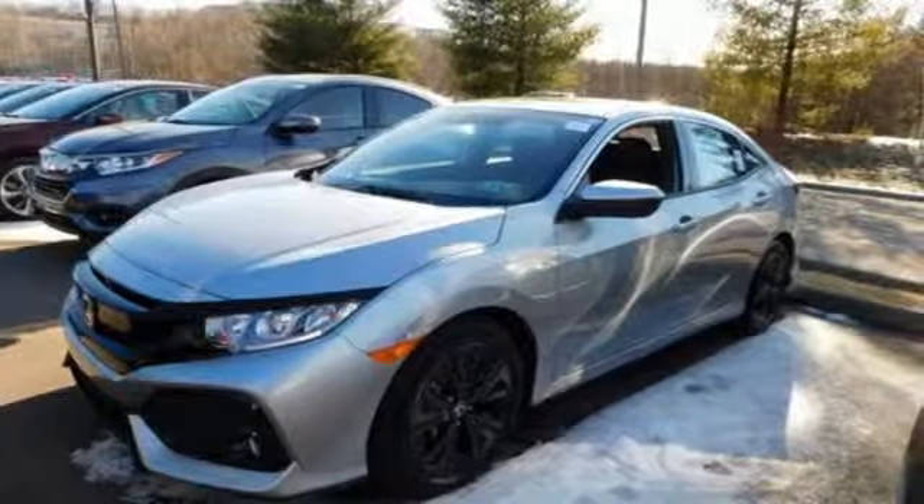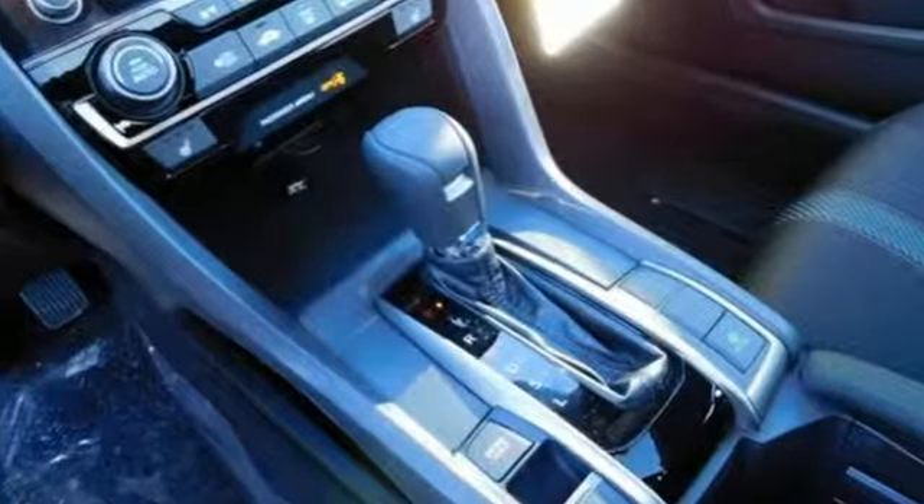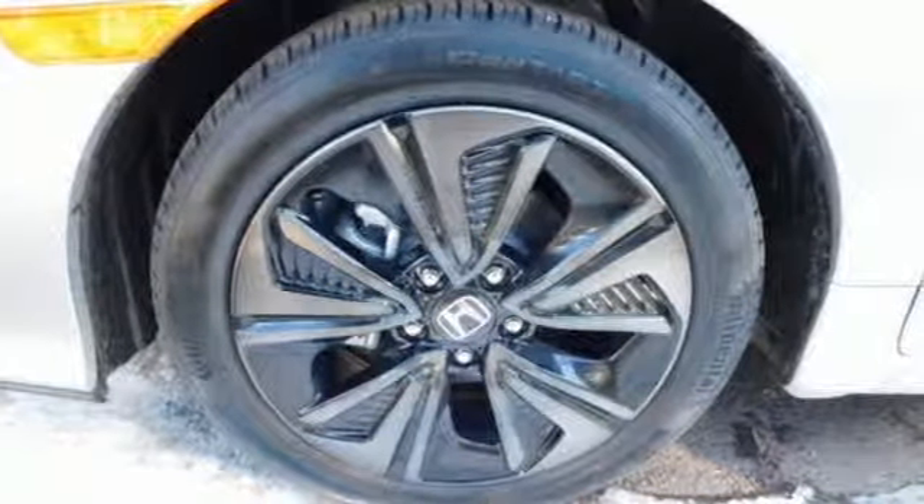Streaming audio, power heated mirrors, dual-zone climate control, doors and push-button start proximity key, manual tilting steering column.